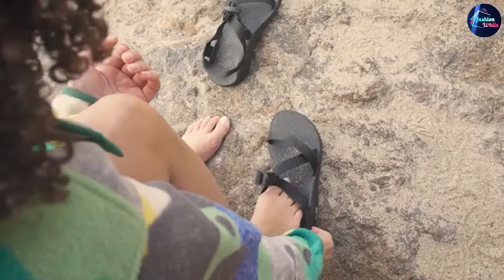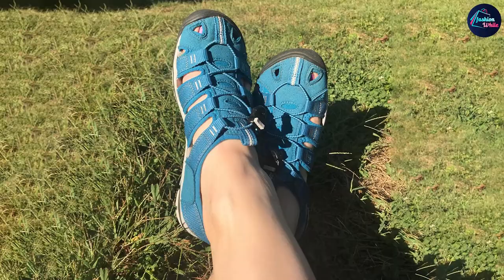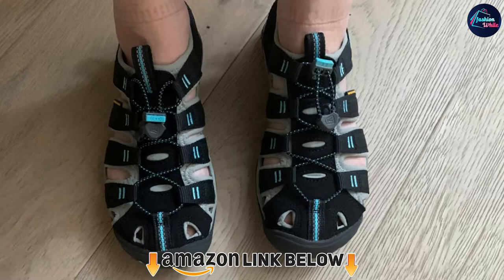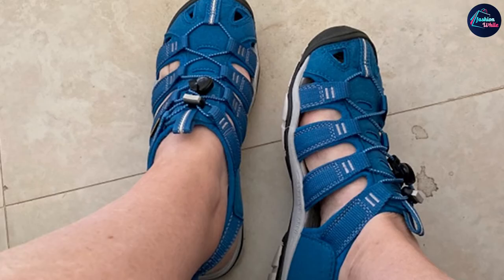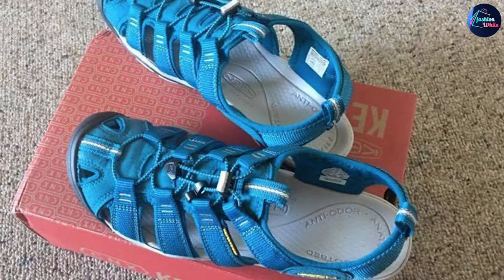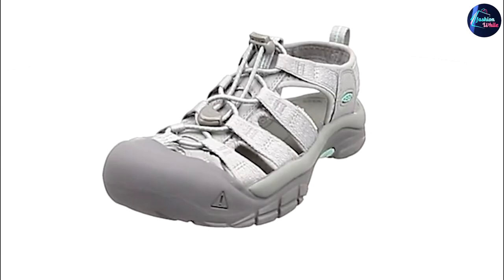At number three we have the Keen Women's Clearwater CNX Sports Sandal. If you're like us, summertime means river floating, beach bumming, and lake diving. We've had many cheap flip-flop straps bust during summer vacations, but it doesn't have to be that way. The Keen Clearwater CNX is a lightweight amphibious sandal that protects your toes from pointy river rocks while you wade around. They also perform equally well on trail. The Clearwaters are our favorite of the Keen closed-toe sandals because they feel much less clunky than the others.